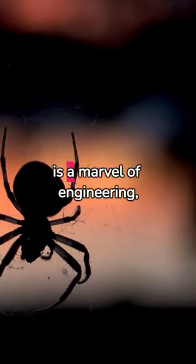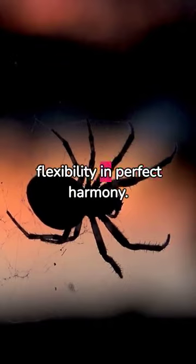Each thread in a spider's web is a marvel of engineering, combining strength and flexibility in perfect harmony.